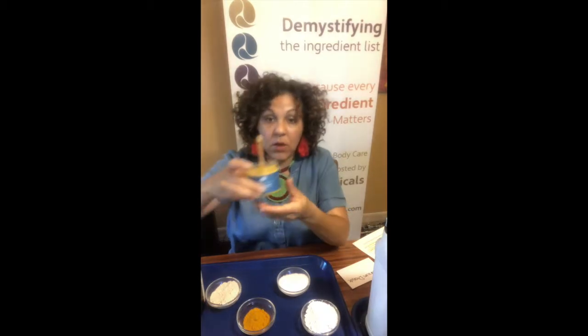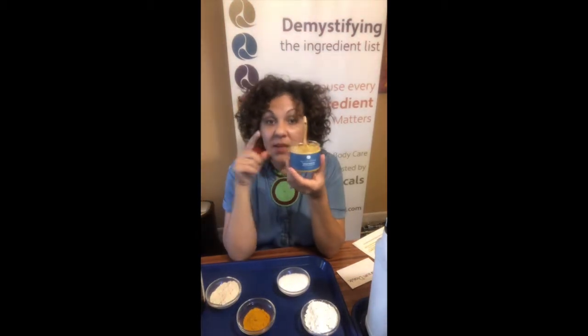Hi everybody, it is Alana from Quench, and today I wanted to talk to you about one of our most popular products — it is our Fresh Mouth Toothpaste.